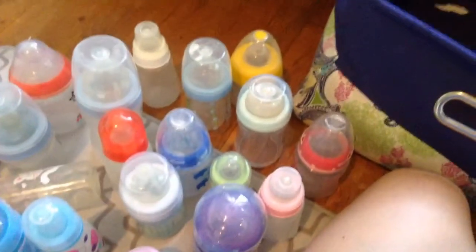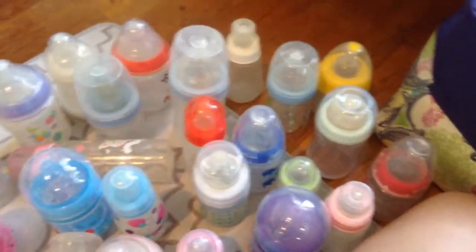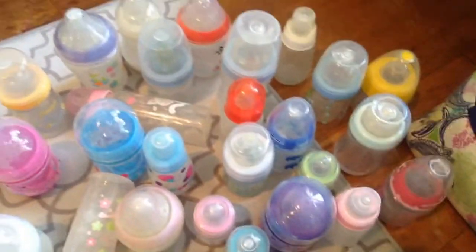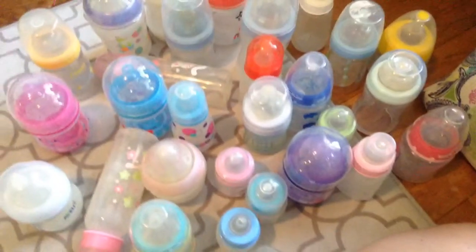So these are all my bottles. I don't actually use all of these — as a matter of fact I don't use any of them because I don't have a Reborn right now to use them with. But once I'm done with my Twin A we'll see which ones I use with him or her. I'm pretty sure it's going to be a boy. So those are all my bottles — thank you guys for watching and please request videos.